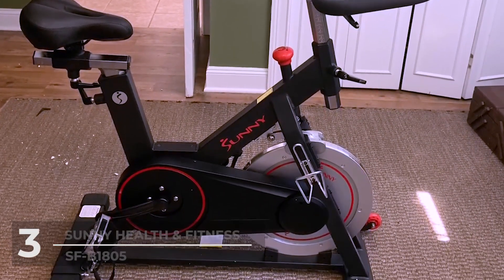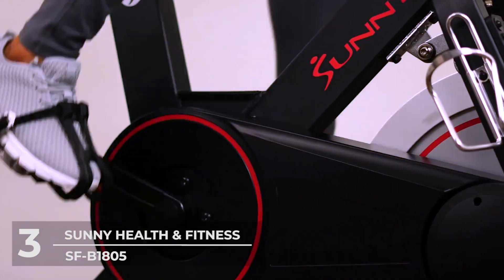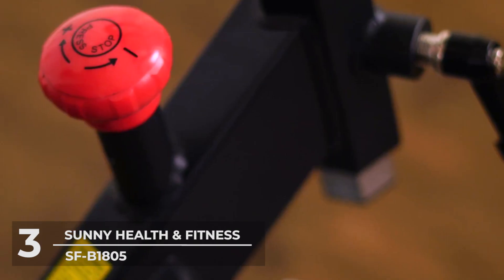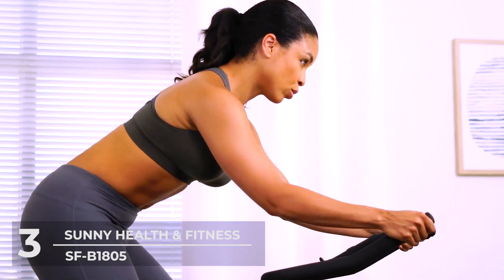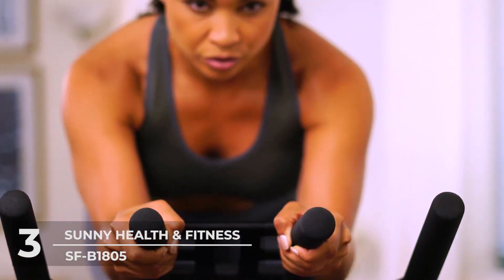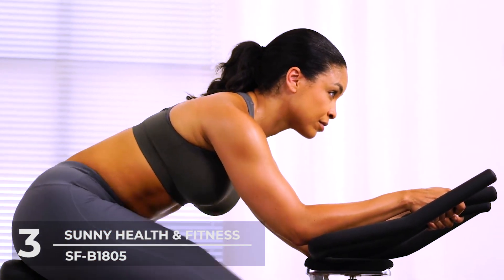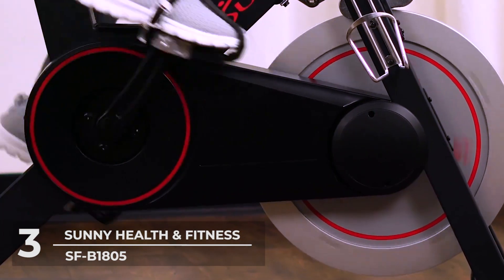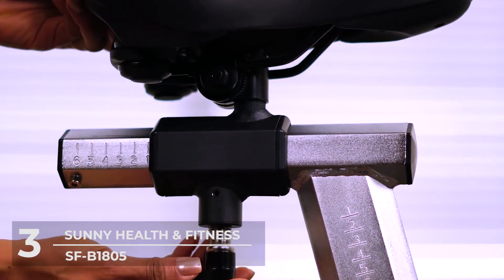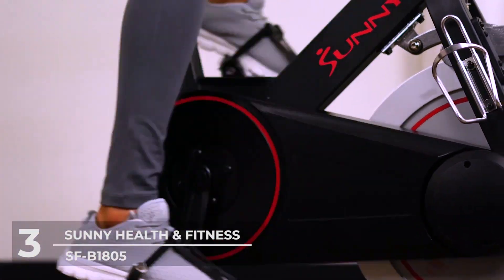Number 3: Sunny Health & Fitness SFB1805. If you've been searching for a push toward a better and healthier body, this is all the push you need. Push yourself to become stronger, faster, and better with the SFB1805 magnetic indoor cycling bike. Experience a high-intensity cardio workout with this cycling bicycle that supports multi-handed grips and high-interval training. The magnetic resistance creates an unbelievably smooth and nearly silent ride, helping you achieve a better cardio and metabolic fitness routine.